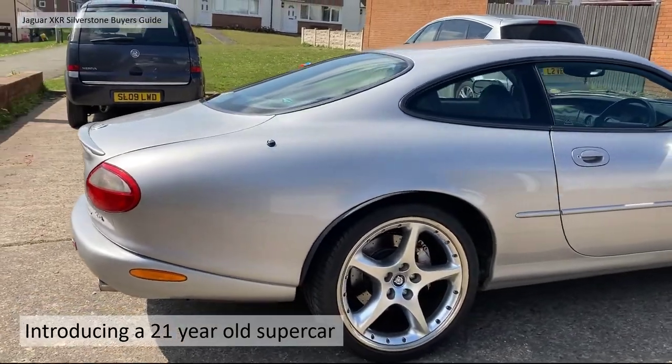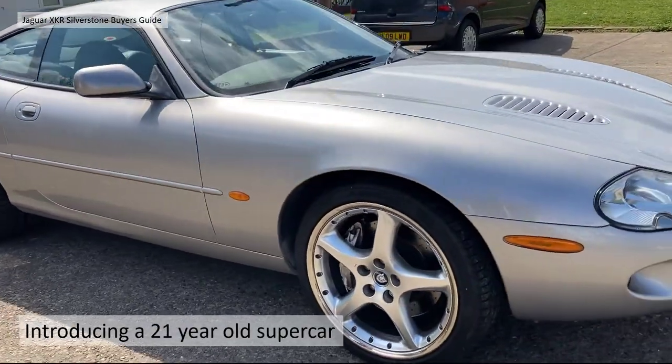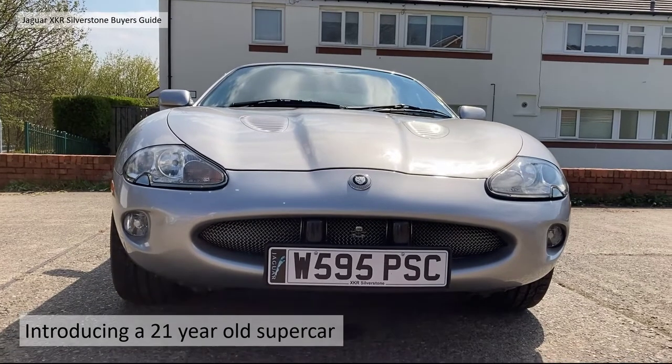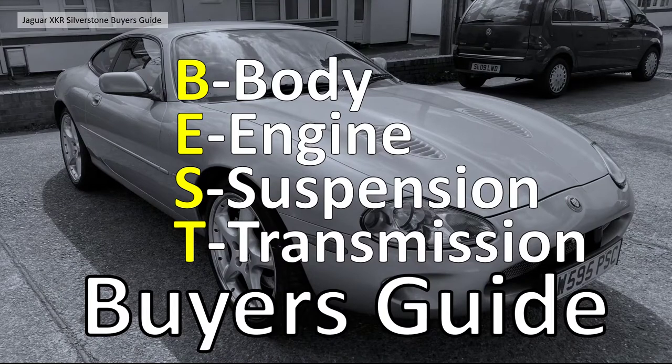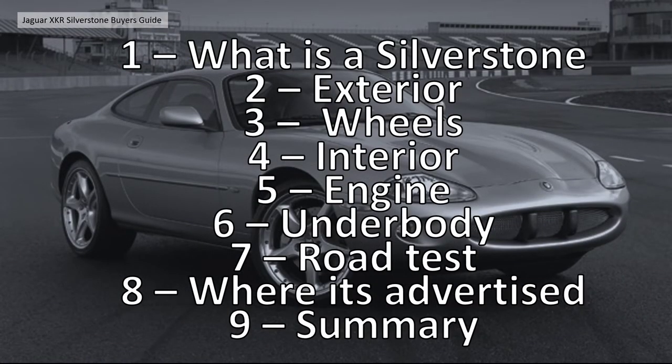It's quite a good example - in fact a very good example. I'll go through all the pluses and minuses. Basically introducing a 20-year-old supercar, the XKR Silverstone - this was the fastest ever Jaguar production car in the 2000s and it's a real beast. In this buyer's guide we look at the important elements using the BEST framework: B for Body, E for Engine, S for Suspension, T for Transmission - those are the things that can go wrong and the expensive points.